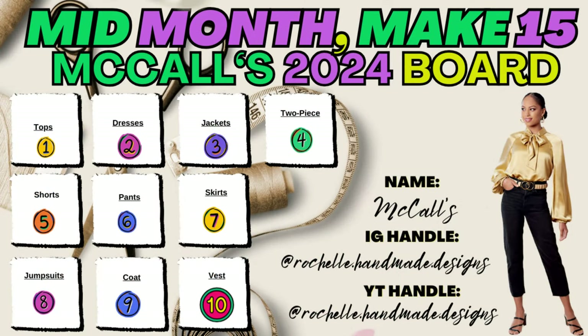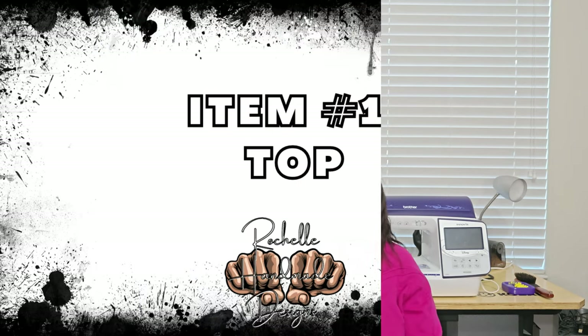I'm going to break it down like we do the board — I'll put the board up and tell you the items. To start off, we're talking about: a top, dress, jacket, two-piece, shorts, pants, skirt, jumpsuit or coat, jumpsuit coat, and a vest. Those are the squares we're talking about in the Make Nine board. Because I'm giving you 15 patterns, I'll be giving you more than those nine blocks.